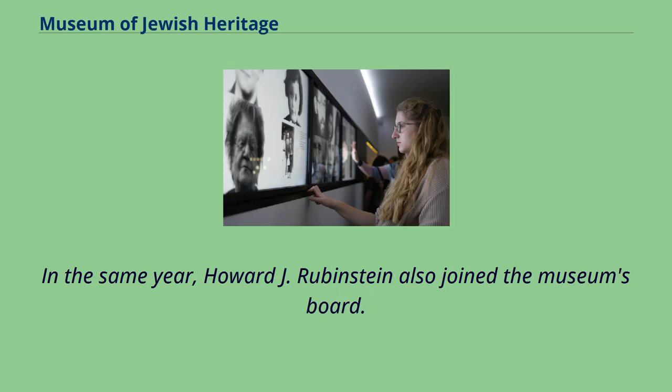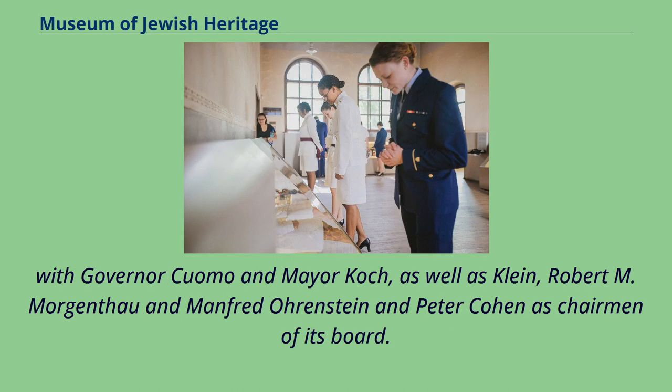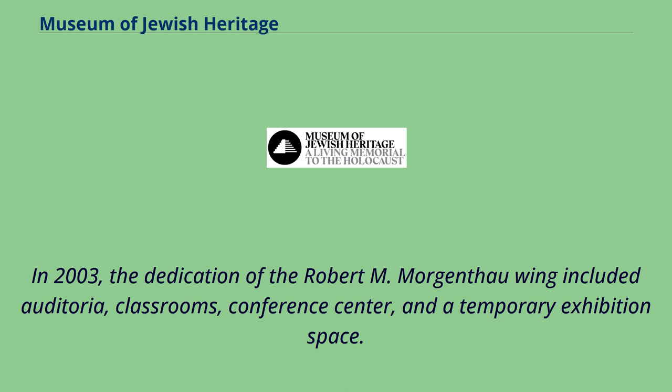In 1993, Howard J. Rubenstein also joined the museum's board. The New York City Holocaust Memorial Commission, established in 1982, was reincorporated in 1986 as the New York Holocaust Memorial Commission, with Governor Cuomo, Mayor Koch, Klein, Robert M. Morgenthau, Manfred Orenstein, and Peter Cohen as chairman of its board. The plans were not completely accomplished initially because funds were not sufficient, so in the early 2000s the realization took place with the guidance of David Marwell. In 2003, the dedication of the Robert M. Morgenthau Wing included auditoria, classrooms, a conference center, and a temporary exhibition space.